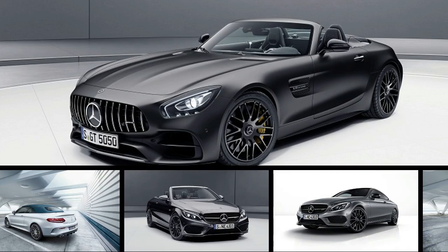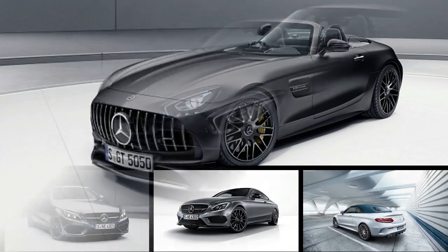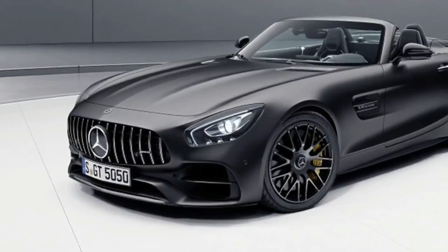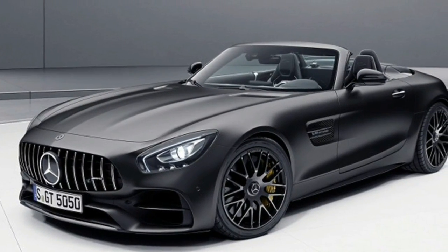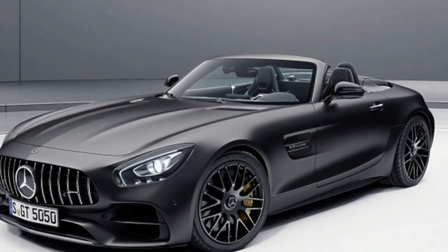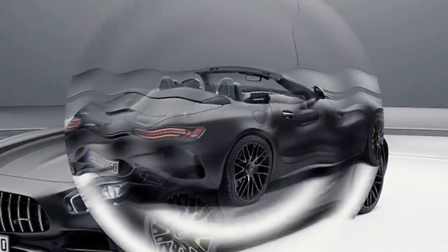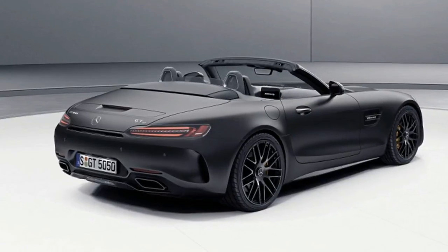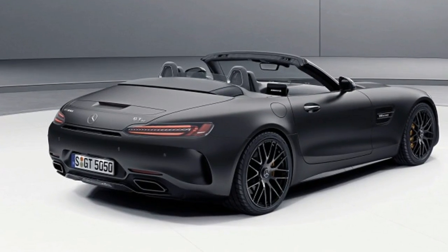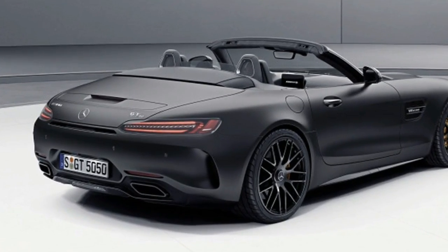2017 is the 50th anniversary of the founding of the legendary German tuning company AMG, originally founded in Affalterbach, Germany in 1967. The division is now the wholly-owned performance arm of Mercedes-Benz. In order to celebrate, Mercedes-AMG is rolling out three new special edition models at the 2017 Geneva Motor Show in March.